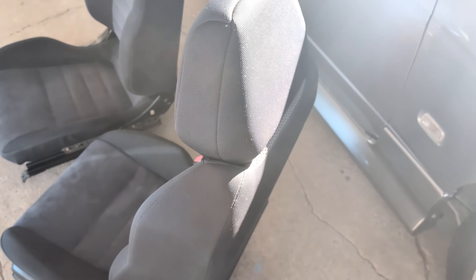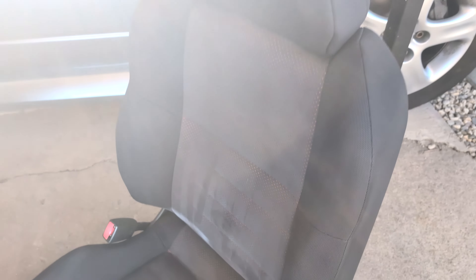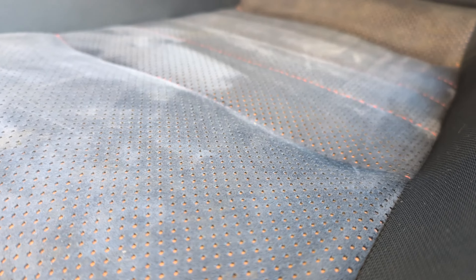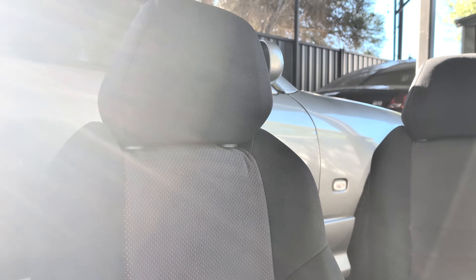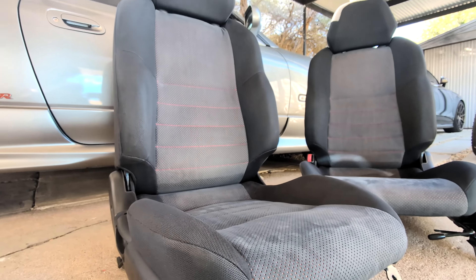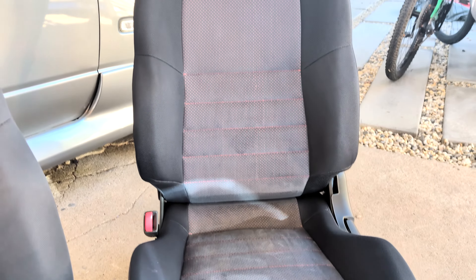From the back they look very similar to the stock seats, but looking at them from the front you can see they're a half Alcantara with an orange trim underneath. The stitching is orange — it looks like a bright red even. They look so, so good. Best thing about these is they're going to be much more comfortable and will keep you in the seat much better than any leather seat ever would.